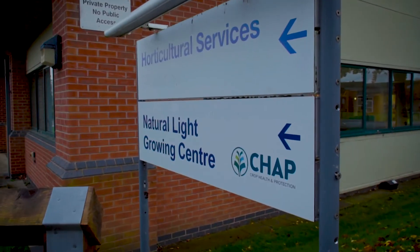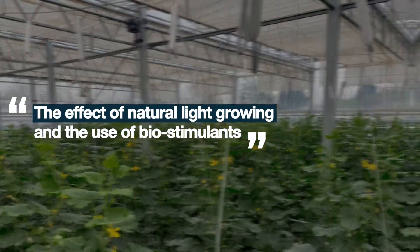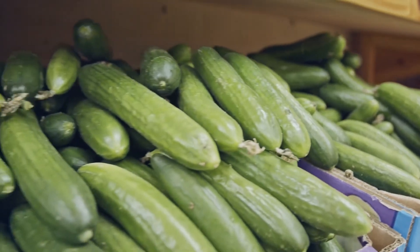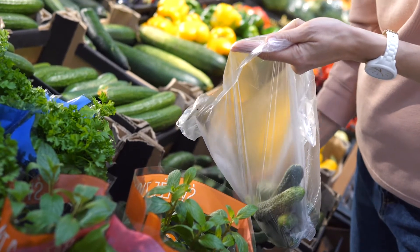Situated at Warwick University's Wellesbourne campus, this state-of-the-art greenhouse was designed to test the effect of natural light growing and the use of biostimulants on crop yield, shelf life, disease resistance, biological control and pollination, as well as the taste and colour of produce.